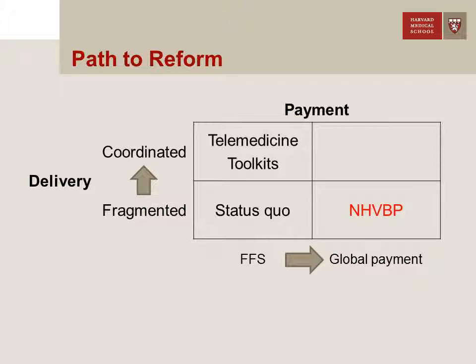But unlike the telemedicine or InterAct toolkit examples, where we have very direct delivery innovations, with the NHVBP it was completely open to the facilities on how they wanted to improve performance.